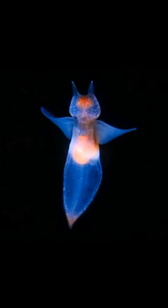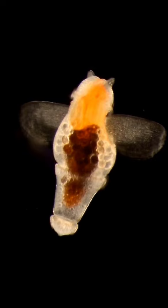A sea angel is a type of swimming snail. The muscular foot found in land snails has evolved into a pair of wing-like structures called peripodia, used for swimming in open water. Sea angels have small, transparent, gelatinous bodies and do not have a shell.